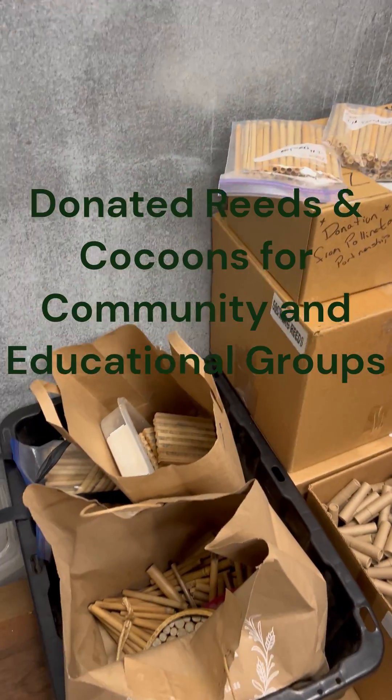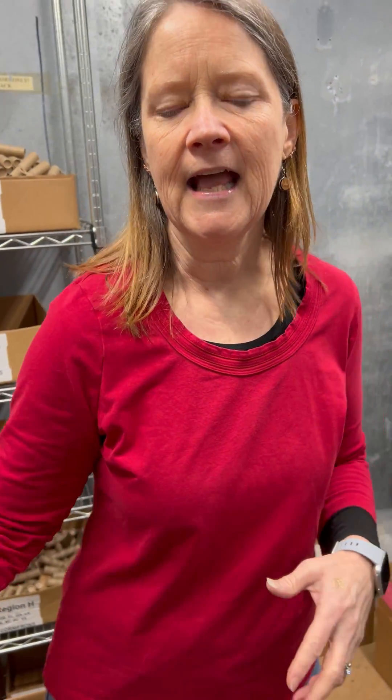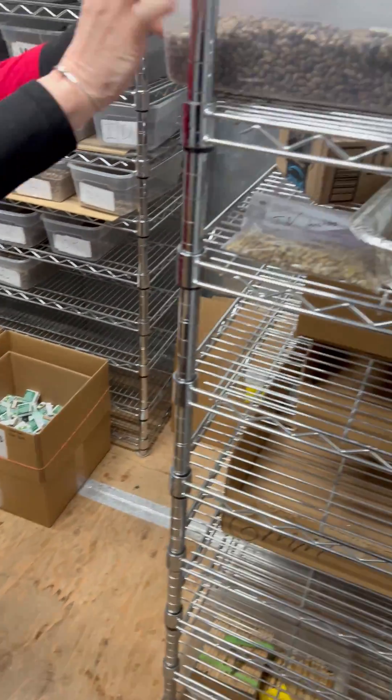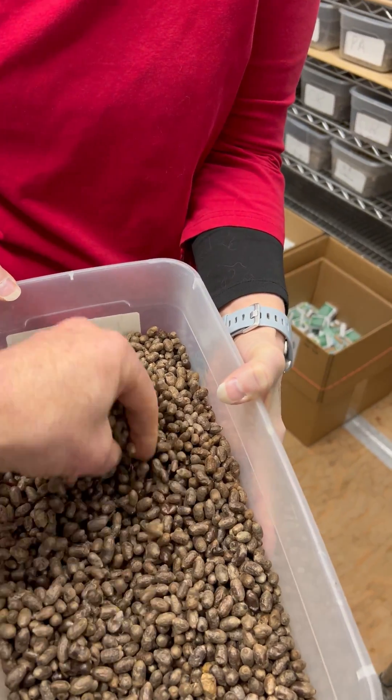We're very lucky to have donations from our bee friends. This will go to our Planet B and to our community gardens. We have our wholesale over here. And you can see how we store the bees while we're getting them ready for tubing.